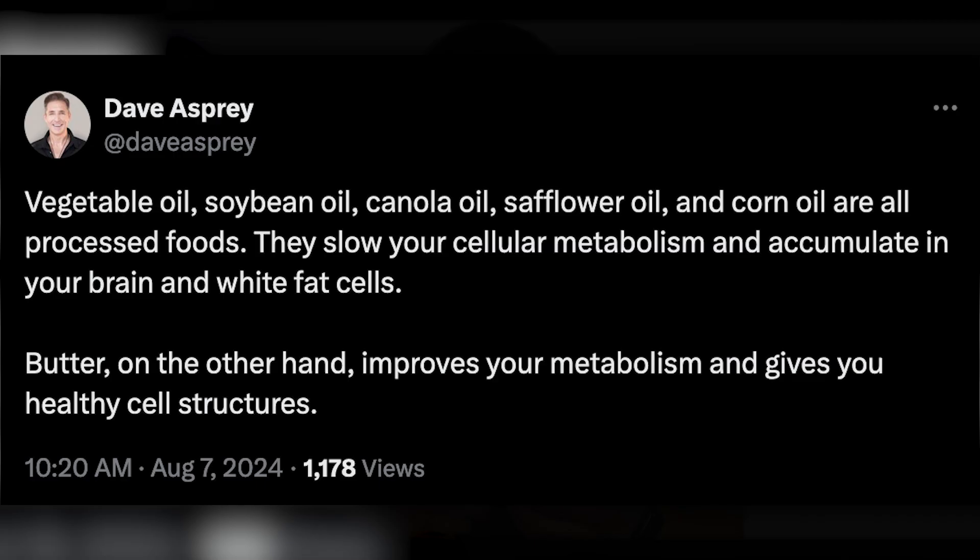Anyway, today we don't have a video to review. We have — I guess we can't call them tweets anymore, can we? We have a post he made on X, and he says vegetable oil, soybean oil, canola oil, safflower oil, and corn oil are all processed foods.